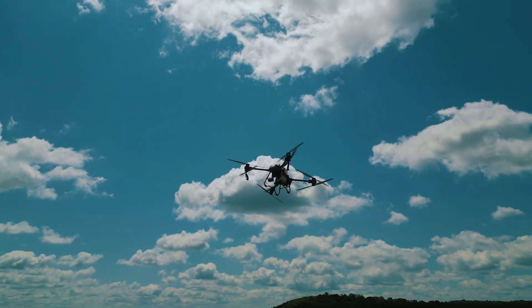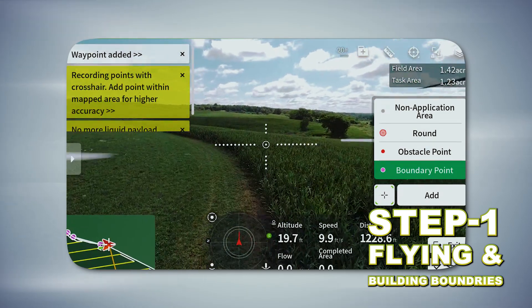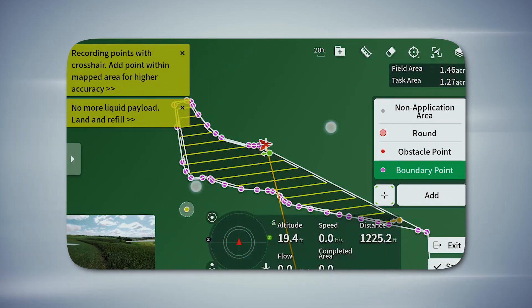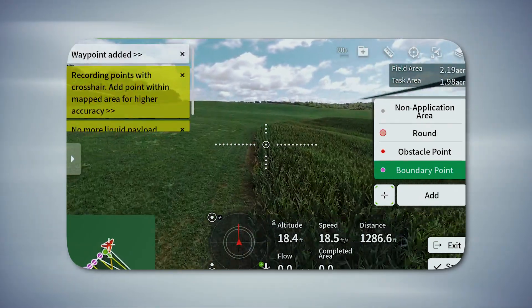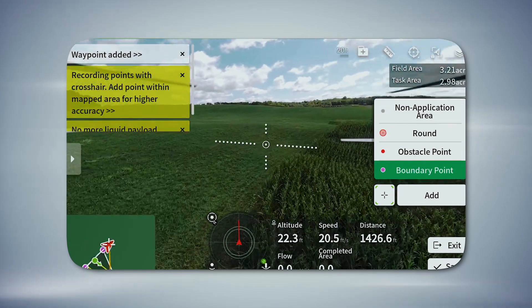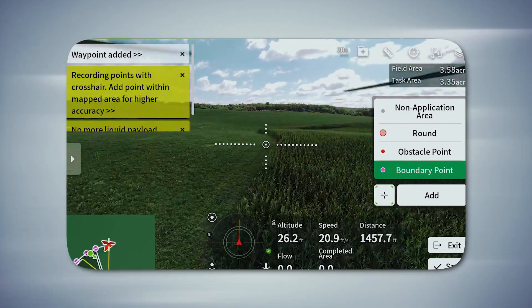Here we go — I'm flying around where the corn is, literally flying there and then dropping points. You can see on this screen how the field is starting to develop. Once you have this built once, it saves to the system and you don't have to do this again. If you come back to spray this field 15 different times, you're just going to send the drone into that same field. The efficiency is way better.